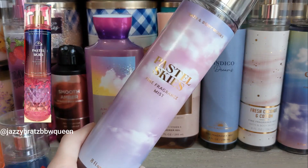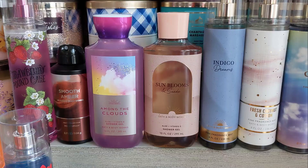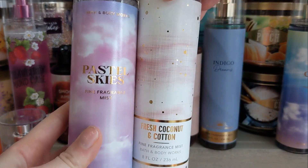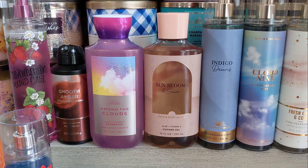Also, Pastel Skies is returning in that same collection. This has Soft Cloud Breeze, Pink Spun Sugar, and Coconut Musk. If you like the more sugary, sweet kind of fragrance, this will be up your alley — it's kind of like if Fresh Coconut and Cotton had more sugar notes to it. I'm actually a little surprised at the similarities: these two are kind of similar and launching at the same time, as are those two. That feels a little weird because usually they try to mix it up.